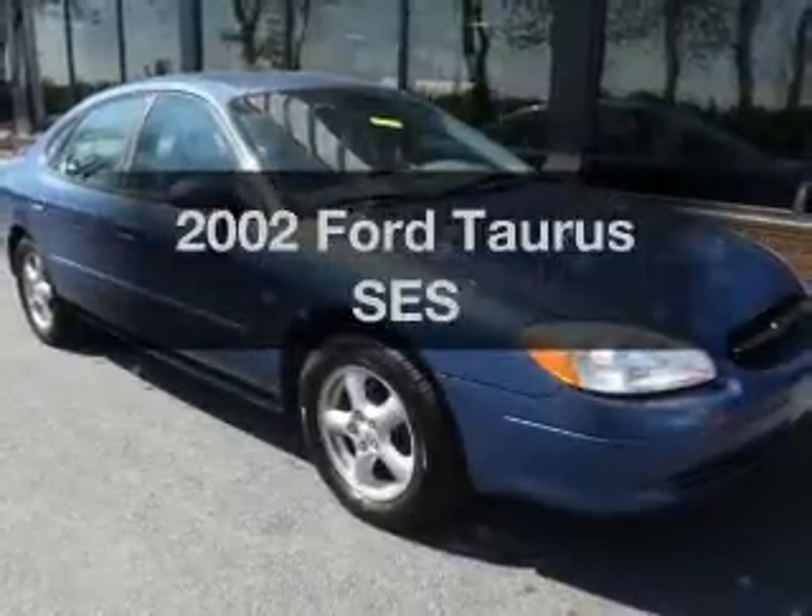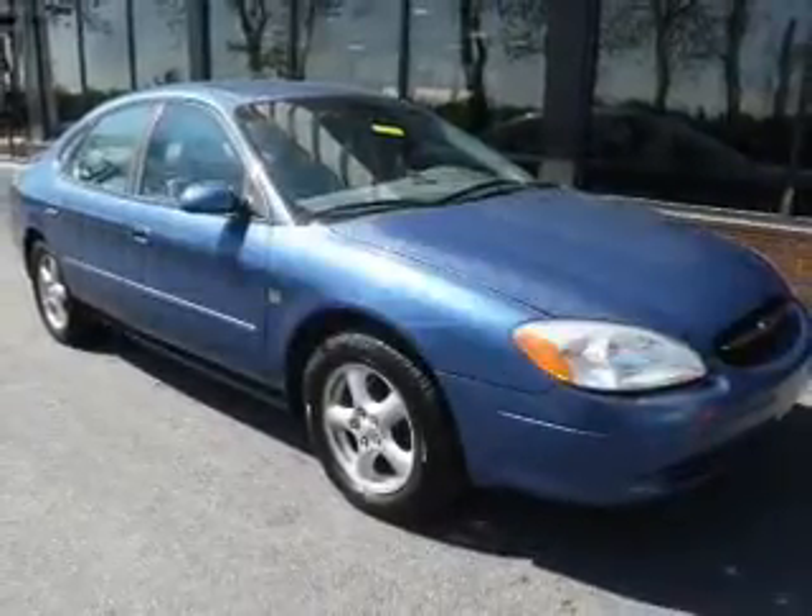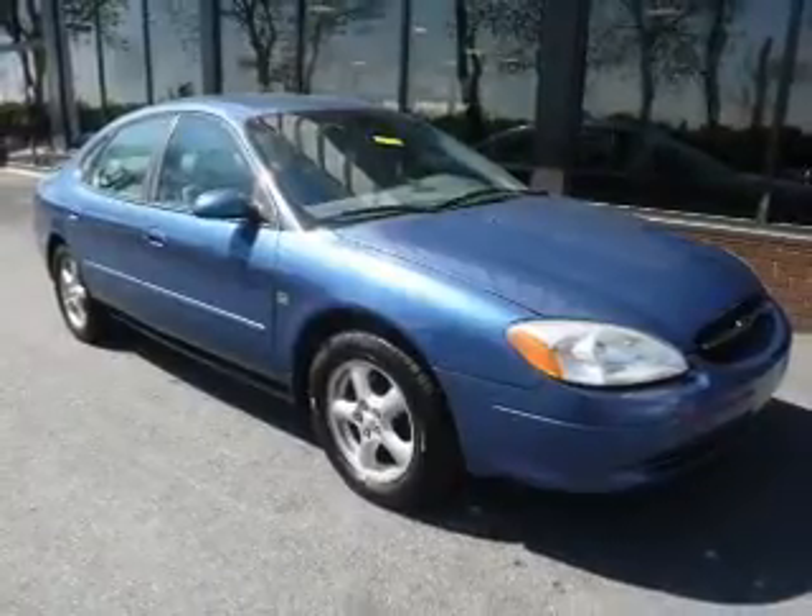Get noticed in this 2002 Ford Taurus. Everything you need under one roof with this great vehicle.